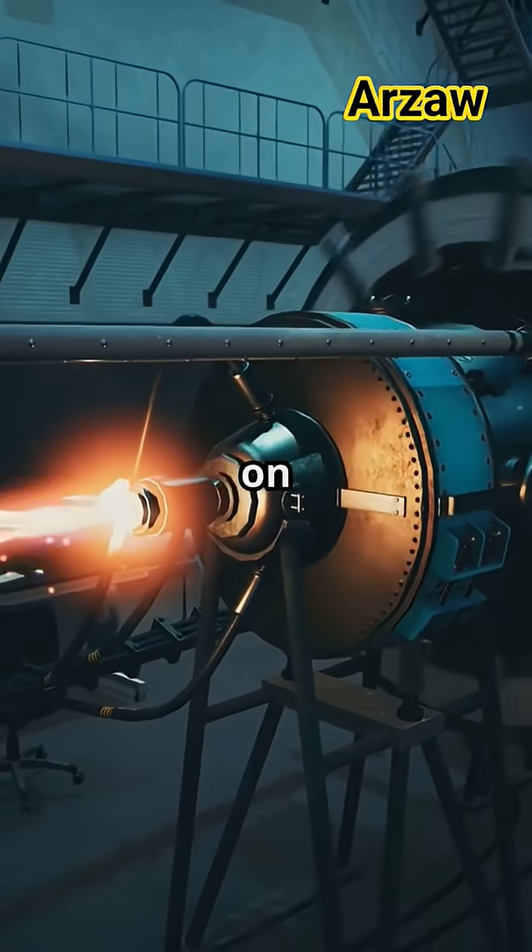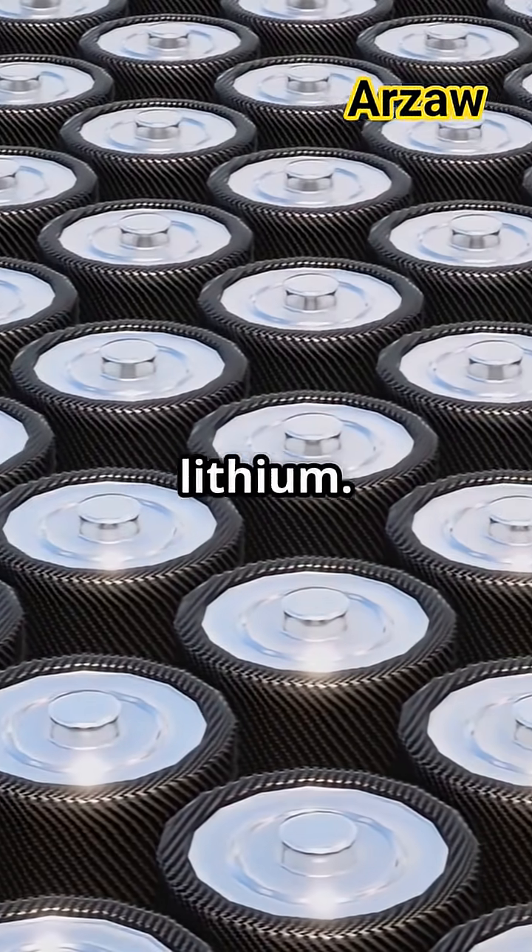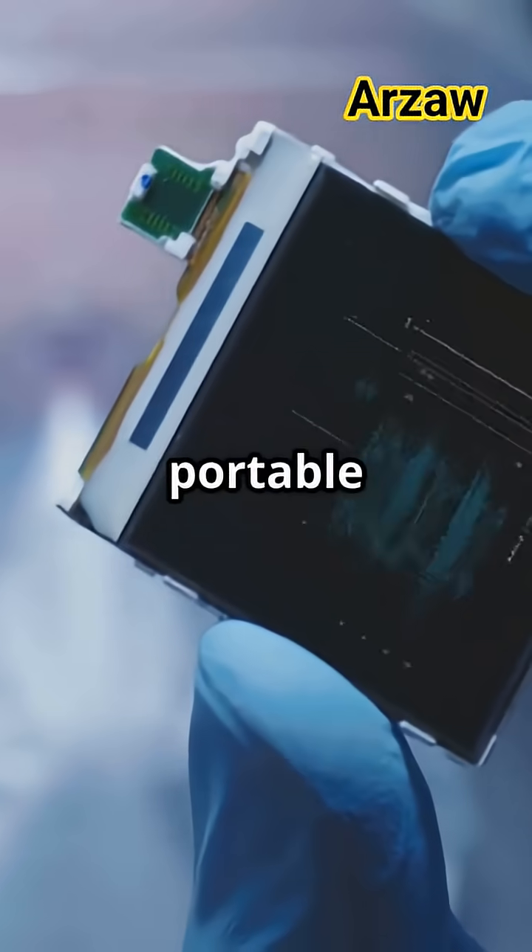The gun runs on just 10 watts of power, using simple ingredients like hydrogen and lithium. So it's not just powerful — it's cheap and portable too.